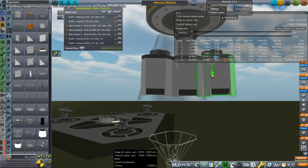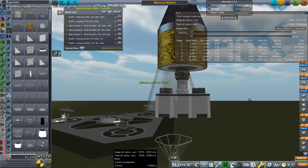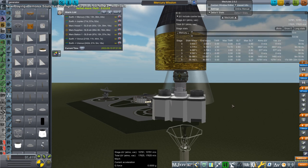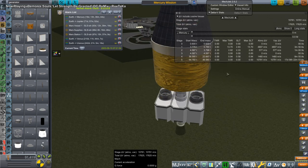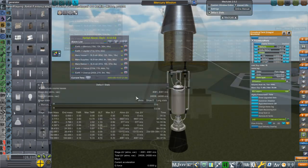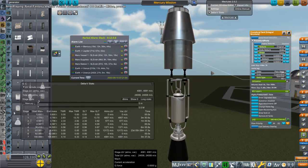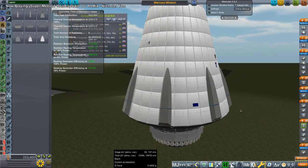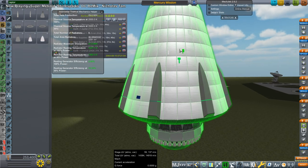And then we need some stage to capture us into orbit around Mercury, which takes a lot of delta V. Ultimately, I have to go with ion engines — lots of ion engines attached to a reactor and a thermal power generator, those from KSP Interstellar. So we rack up a lot of delta V, but is it enough? Note the burn time: 23 days. I can time warp when using those particular ion engines.